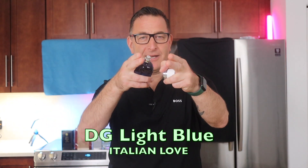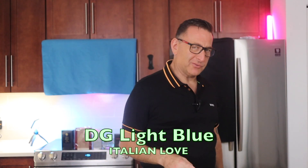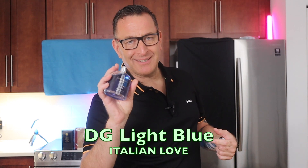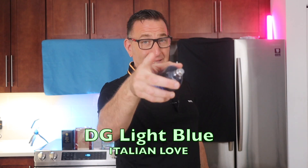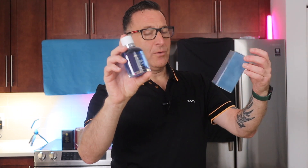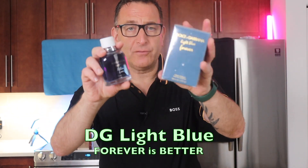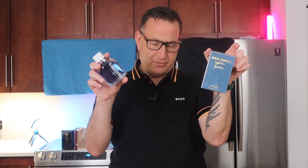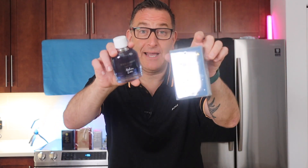Dolce & Gabbana Italian Love is $75 here in South Florida. It smells like authentic grapefruit squeezed on you — very gentlemanly, like a gentleman's summer fragrance that can last seven to eight hours depending on your climate. It's $100 in stores. If you want a more wearable grapefruit fragrance, Light Blue Forever is $58 and the two are almost identical — Italian Love is just richer. I'd recommend this for more advanced fragrance wearers who love authentic grapefruit.